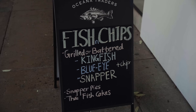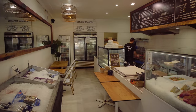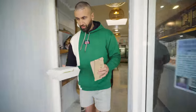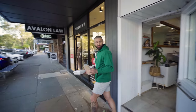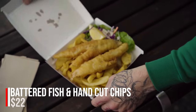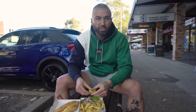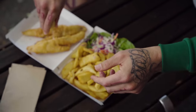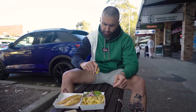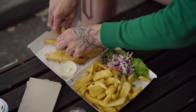Kingfish, blue-eyed snapper — the snapperoo. Thanks mate, let's pump it. $22 — chips, a sauce, a little cabbage-based slaw salad. Let's see how this goes, brother. Thick cut chips. I'm going straight into it — first bite, lemon.